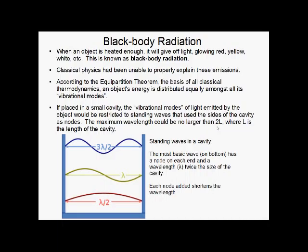This means that if there's a certain number of ways a particle can jiggle, its energy has to be equally distributed between all those forms of jiggling. This rule should also hold for energy emitted in the form of light, so people thought to study this by sticking the object in a cavity where its waves would be restricted to standing waves.